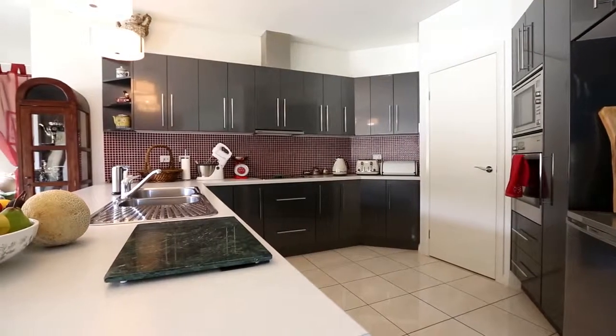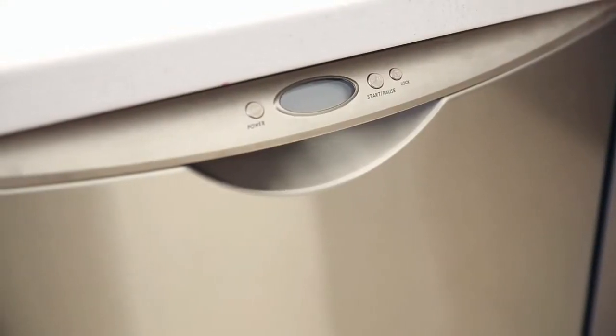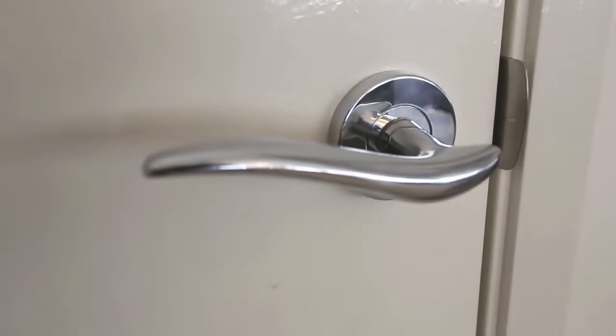With a smart use of space, the kitchen has stainless steel appliances, a breakfast bar, large walk-in pantry and electric cooking.